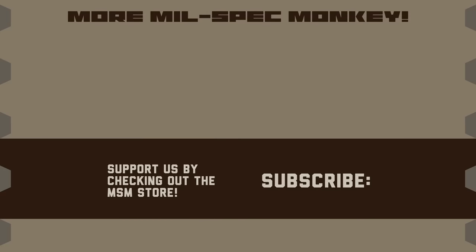If you like this video and want to support us, check out the Milspec Monkey store. Although known for morale patches, we also specialize in a good selection of DIY hardware and tactical accessories.